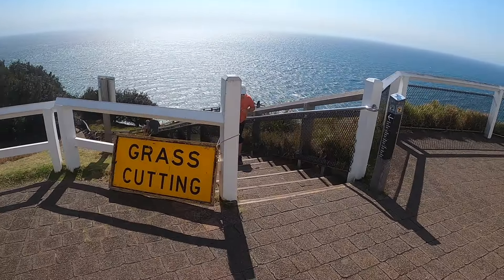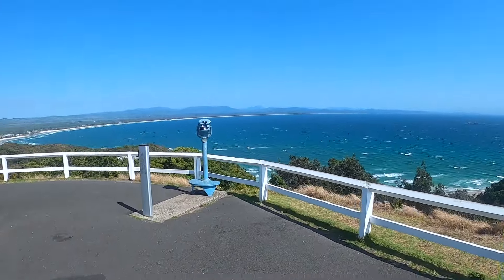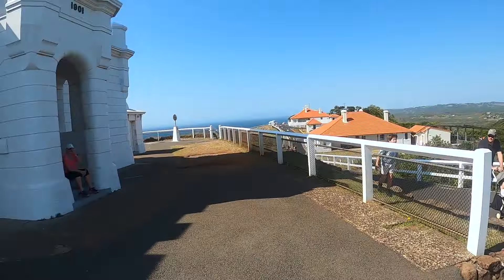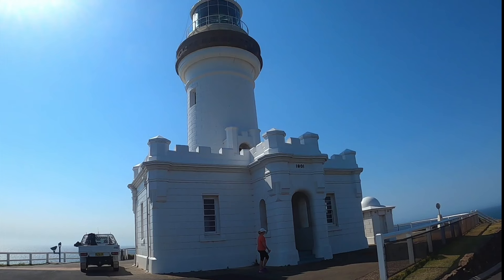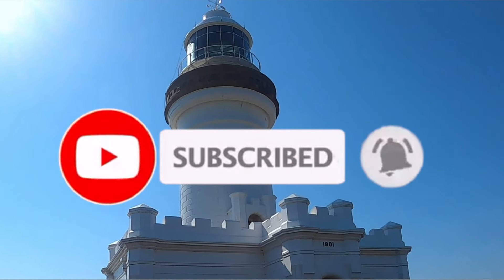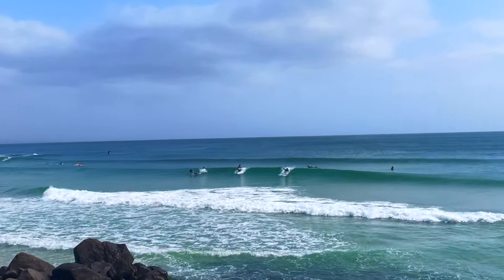Well done! Thanks again for watching everyone. If you like this video please consider subscribing, liking, and sharing with others. Any questions or feedback please leave them in the comments section below. Thanks again for watching and safe travels - bye bye!